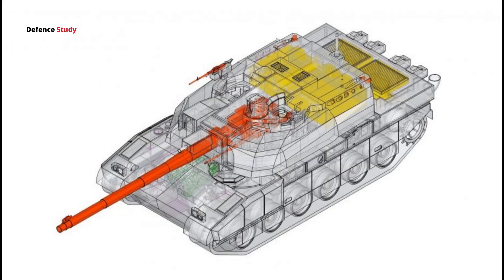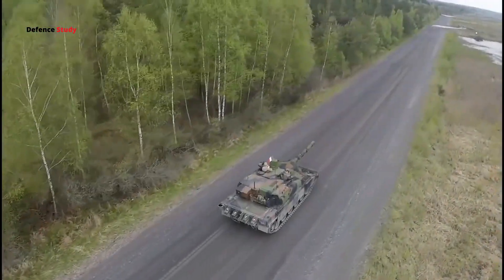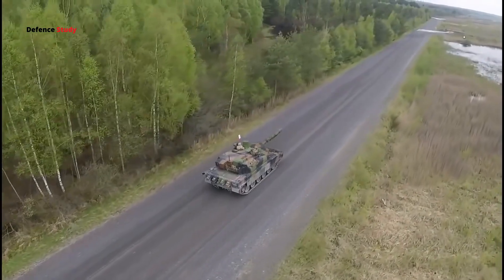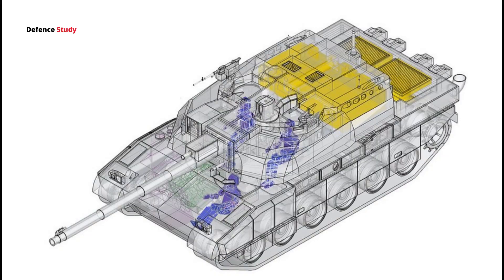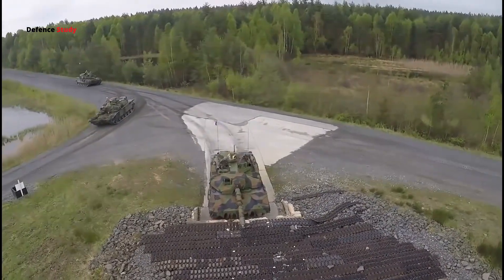The gun is fed by an autoloader located inside the turret bustle. The autoloader weighs 500 kg. The tank carries a total of 40 rounds of ammunition: one round ready to fire in the chamber, 22 rounds inside the autoloader magazine, with an additional 18 rounds inside the hull.